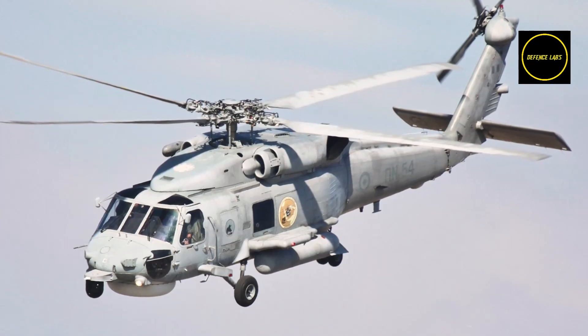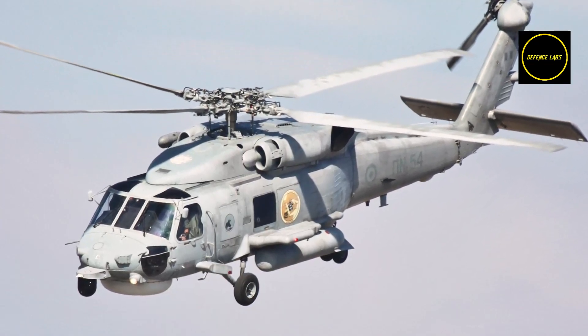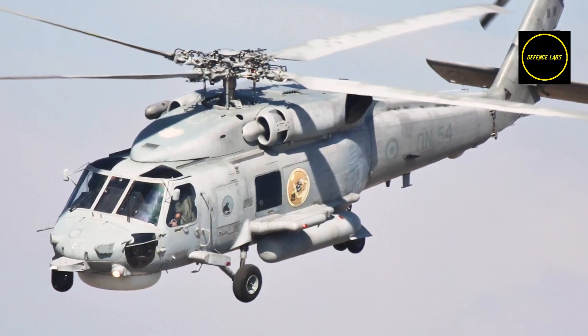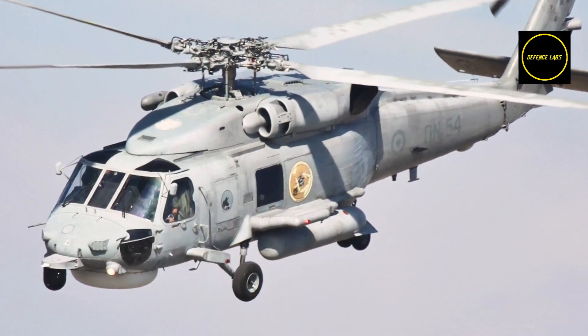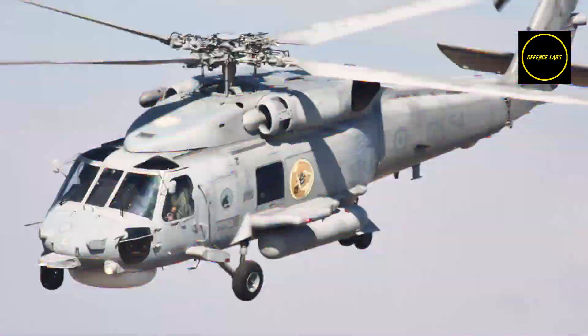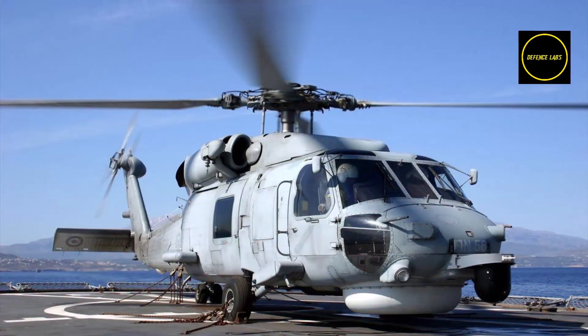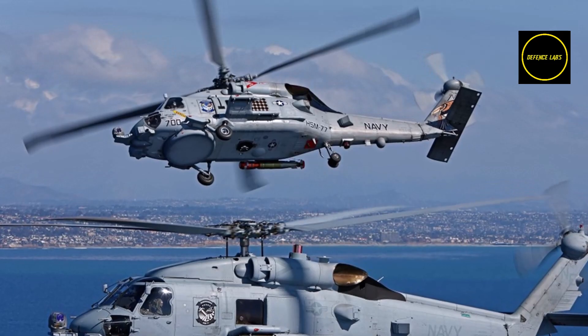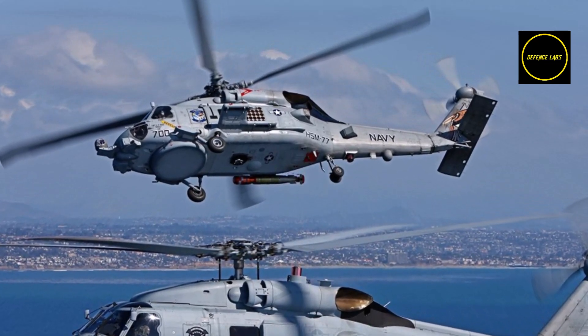The Greek Navy has eight S-70B-6 and three S-70B helicopters, as well as a number of AB-212s. In the near future, the remaining AB-212AS will be replaced by seven MH-60R helicopters. Greece is considering increasing the number of MH-60Rs with additional orders to equip new and upgraded surface combatants, such as the FDI frigates.